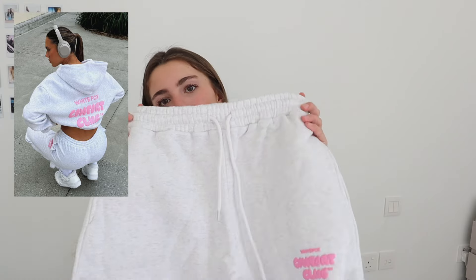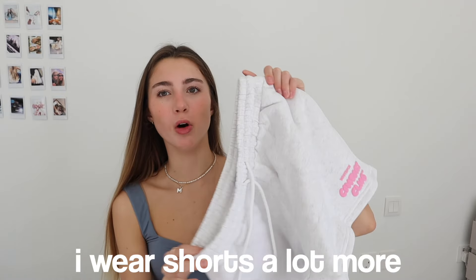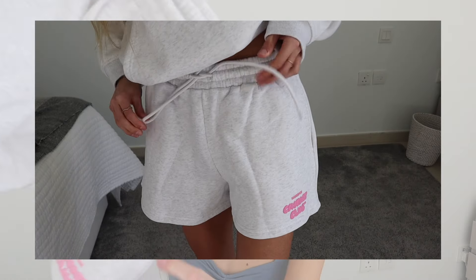To go with the Comfort Club hoodie, I got these shorts. I was debating whether to get the joggers or the shorts but I feel like I wear shorts a lot more now that it's getting to spring and summer. The inside is so comfortable — I actually cannot explain it. The bubble letters in the corner make it the perfect set.